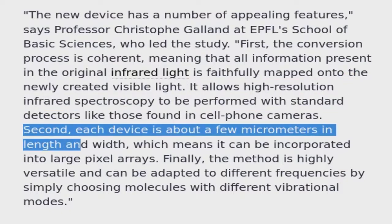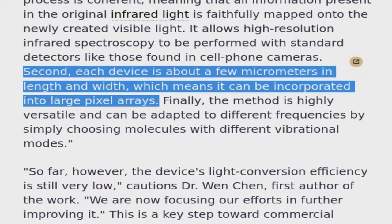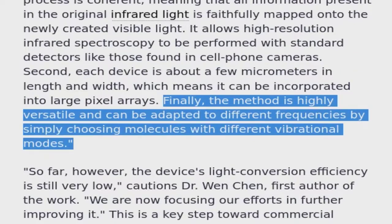Second, each device is about a few micrometers in length and width, which means it can be incorporated into large pixel arrays. Finally, the method is highly versatile and can be adapted to different frequencies by simply choosing molecules with different vibrational modes.